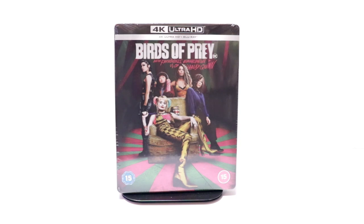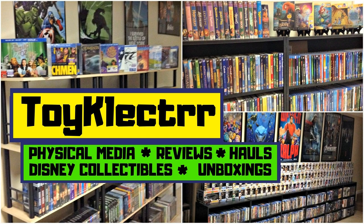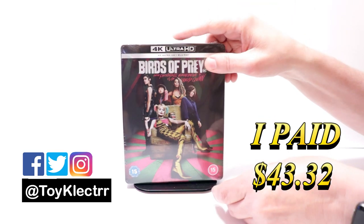Hey, Tony here. Today we're doing an unboxing of the limited edition steelbook for Birds of Prey, so stay tuned. Today I received my order for Birds of Prey. I did order this from Zavvi UK because of the different artwork.